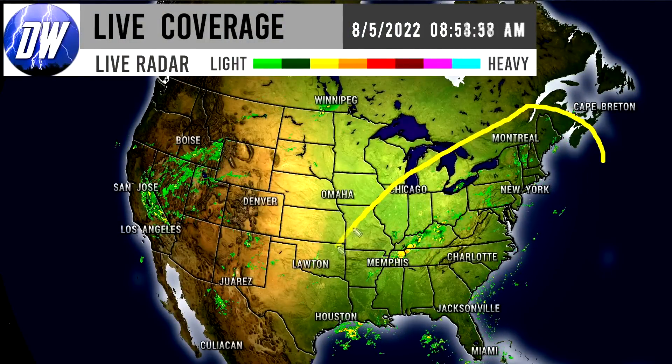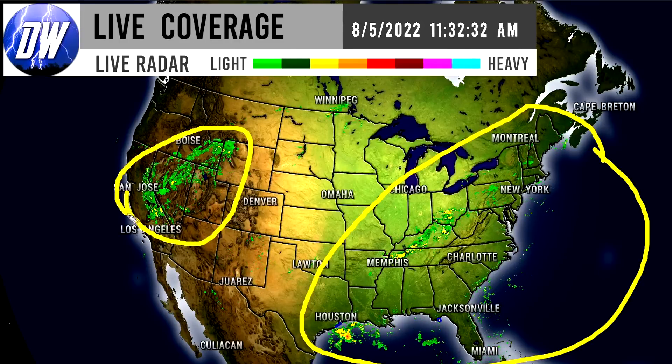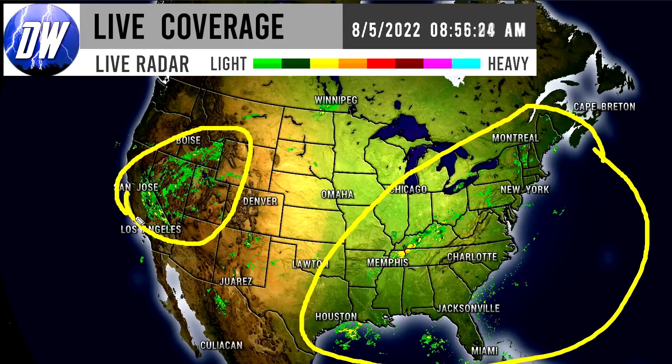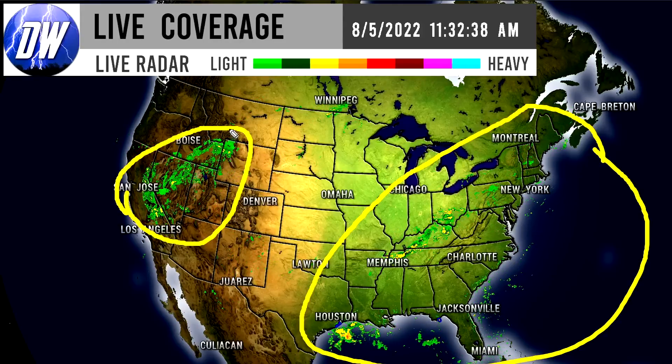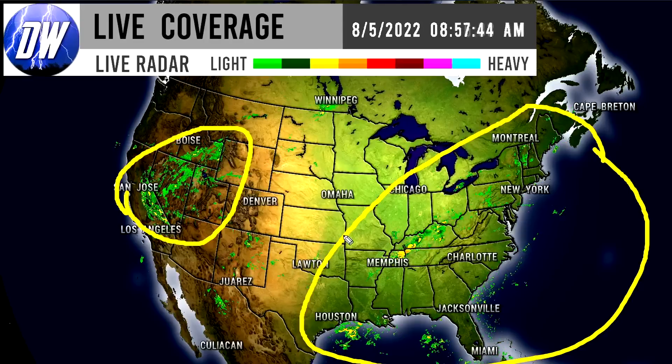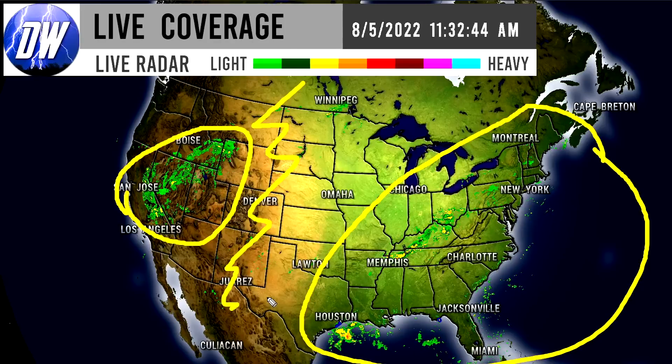As you can see, there's quite a bit of storminess going on around the nation, mostly here in the eastern half. We can also see there is a large storm for the middle of the western United States, over states like California, Nevada, Utah, Idaho, Wyoming, and even Montana. There are a couple of pockets of storminess in between — we will take a look at all of these.